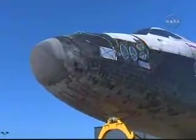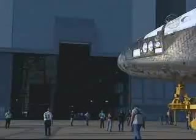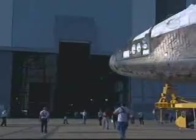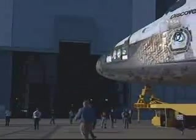STS-124 will be the 123rd space shuttle flight and Discovery's 35th flight. Discovery spent 170 days in the orbiter processing facility preparing for the task of delivering the pressurized module component of the Japanese Experiment Module to the International Space Station.